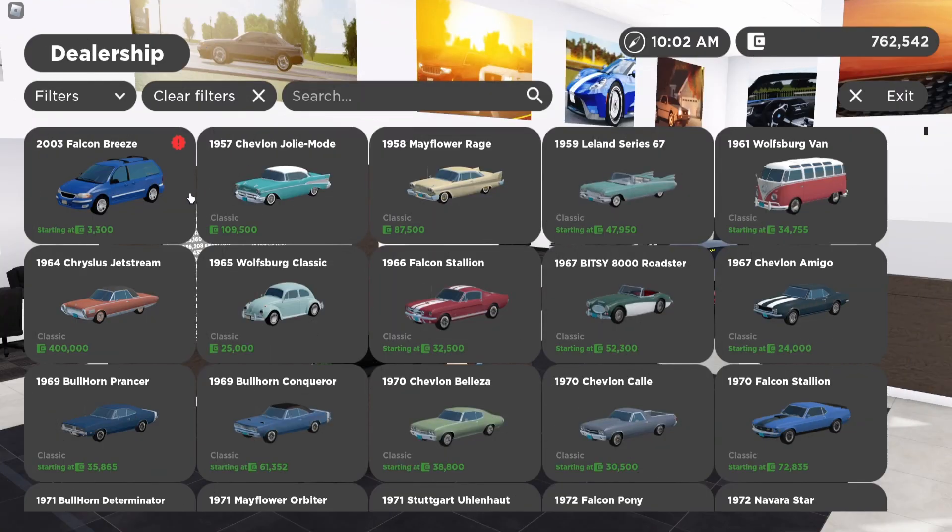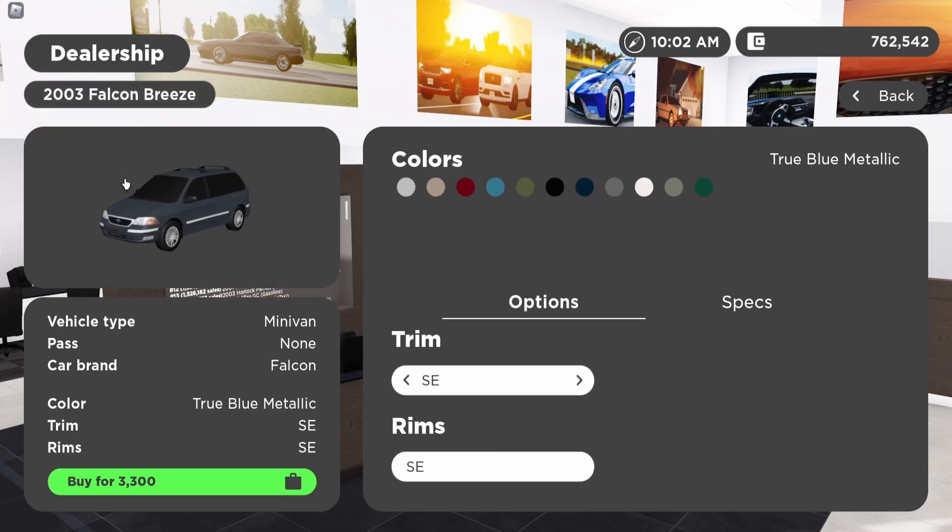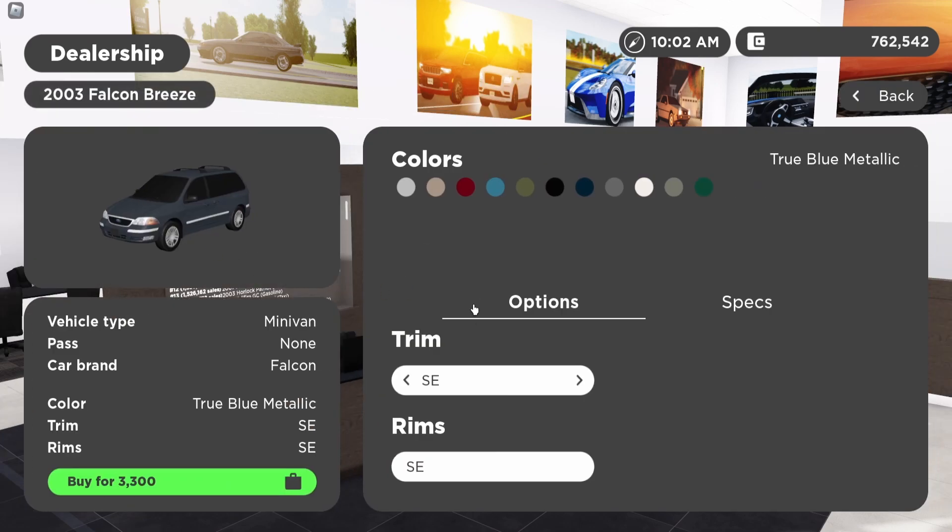If you're in the dealership there is a single car — this is part of what I'm assuming is the April Fools updates. It looks pretty interesting, it's a 2003 Falcon Breeze. I'm not sure what the real life name is for this, but there are some different colors available.